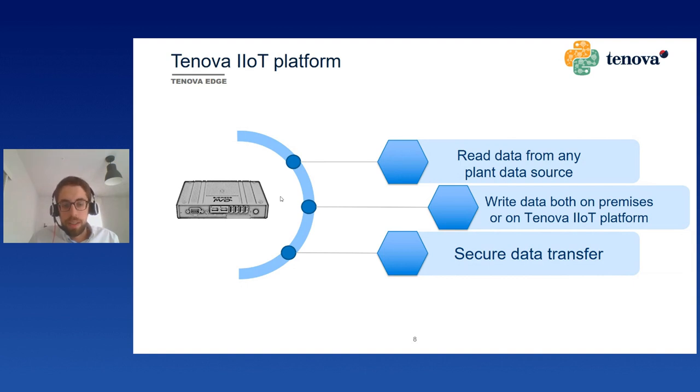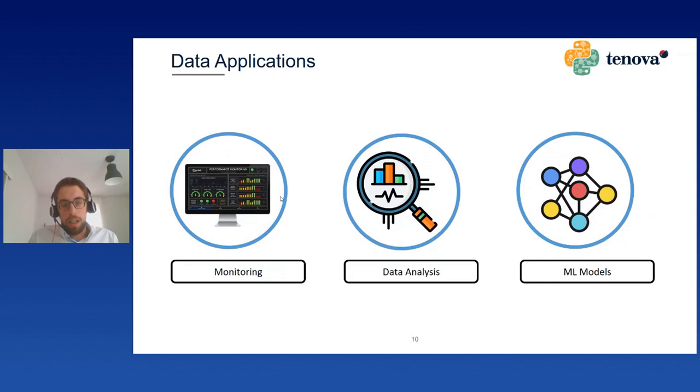The Tenova Edge can read data from any plant data source — a PLC or a SQL database — and can write data both on-premise and on our platform. The data transfer is secured by design, guaranteeing privacy and security for our customers. The three main applications of the data we retrieve from the field are: monitoring, data analysis, and machine learning models. For monitoring dashboards we don't need to manipulate the data much, but for data analysis and ML model building it is necessary to transform the files into a manageable format, especially for our process engineers who carry out the analysis.